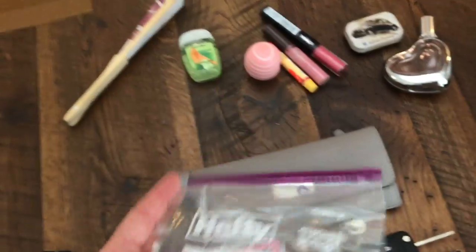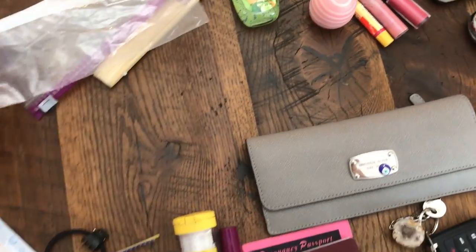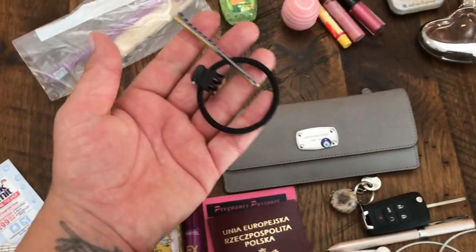A Ziploc bag is necessary to carry in the bag, because I had an accident in public. So now, you know, better safe than sorry.